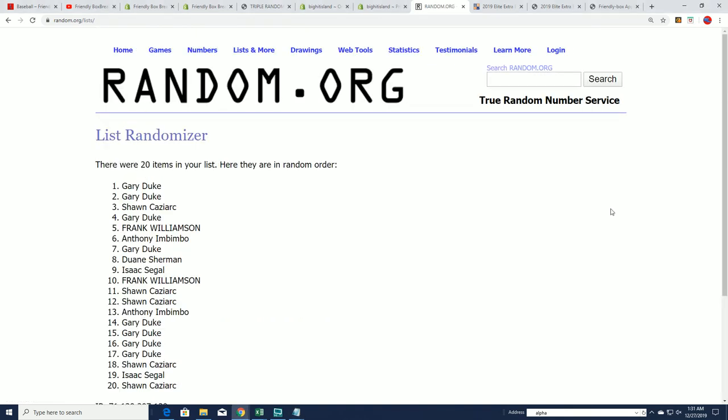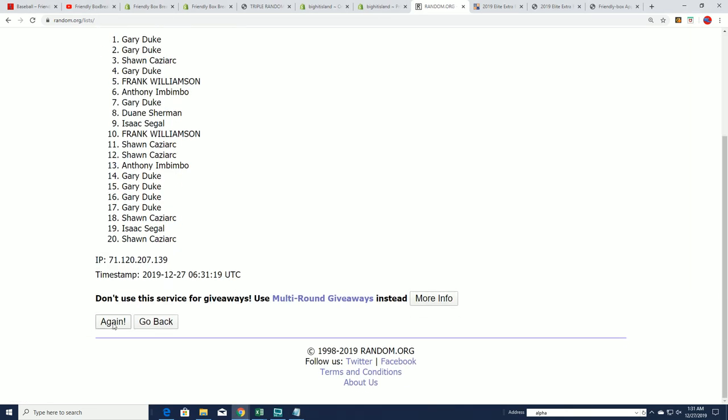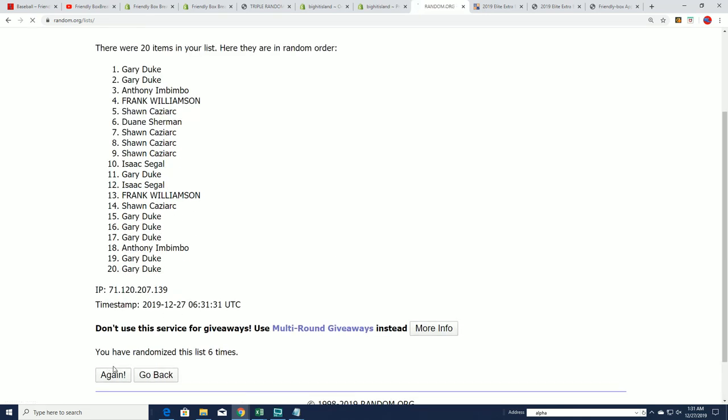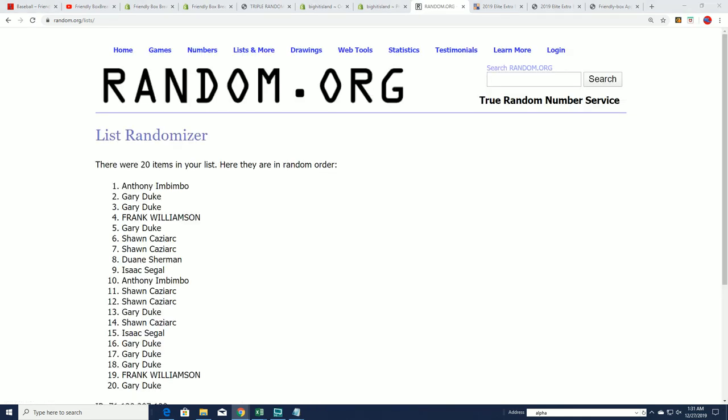Seven times through for the owner names. Here's lucky number seven coming up right here — and that's the first random finished for us.